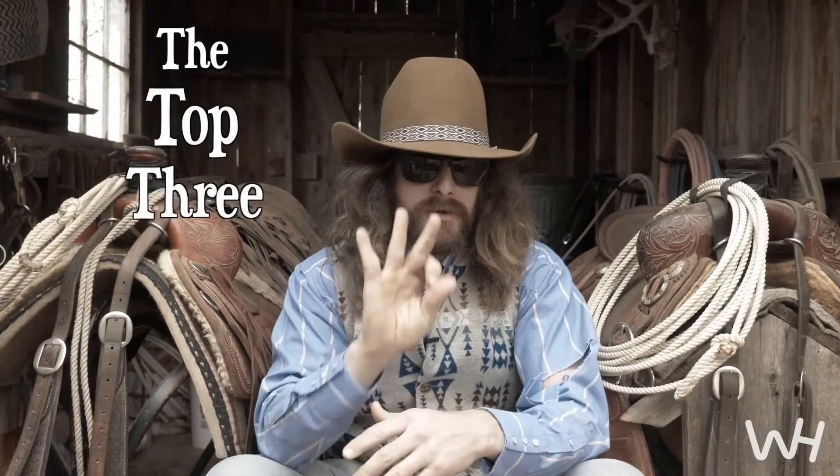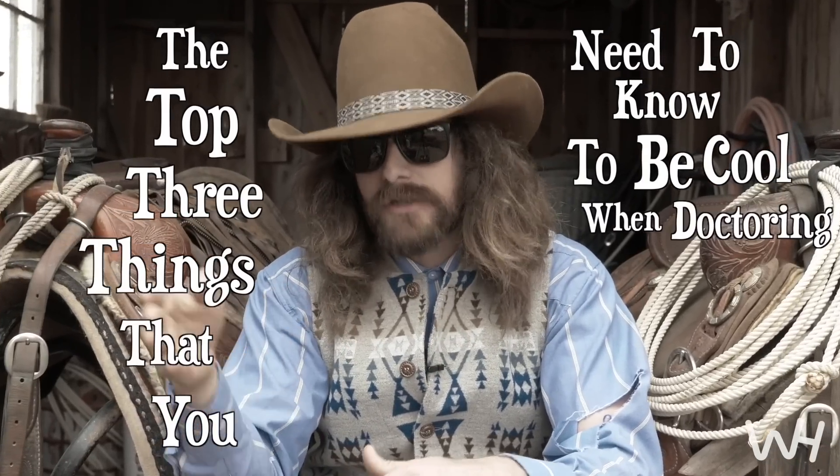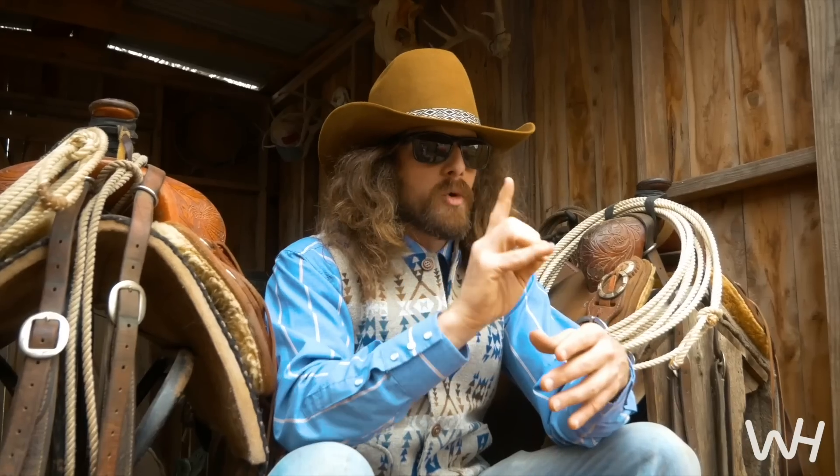I want to tell you the top three things that you need to know to be cool when doctoring wheat pasture cattle. Number one: